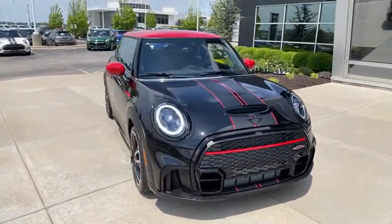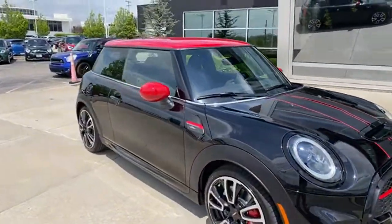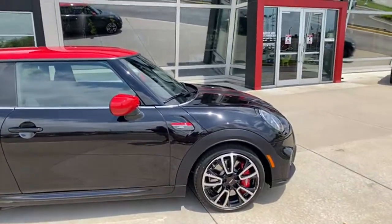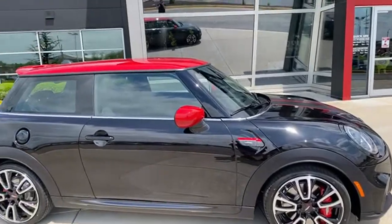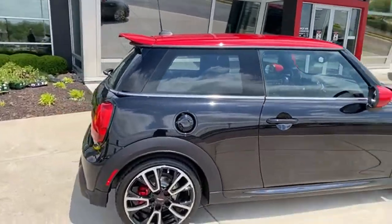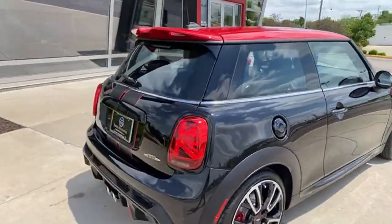The sales manager is planning to get more JCWs in — he's getting a JCW Clubman in a couple of weeks or about a month. I'm not sure what body color it is, but I know it has a multi-tone roof.